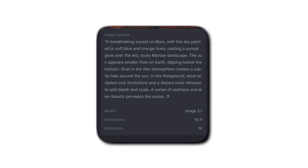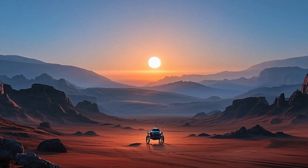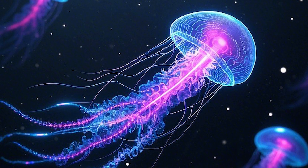Dreamina is a super easy-to-use AI platform that creates high-resolution images based on whatever you type. Think: sunset on Mars, or a futuristic jellyfish in neon ink — and boom, Dreamina brings it to life using some serious machine learning power. You don't need to be a designer, coder, or artist. Just type it, dream it, and let the AI do the magic.